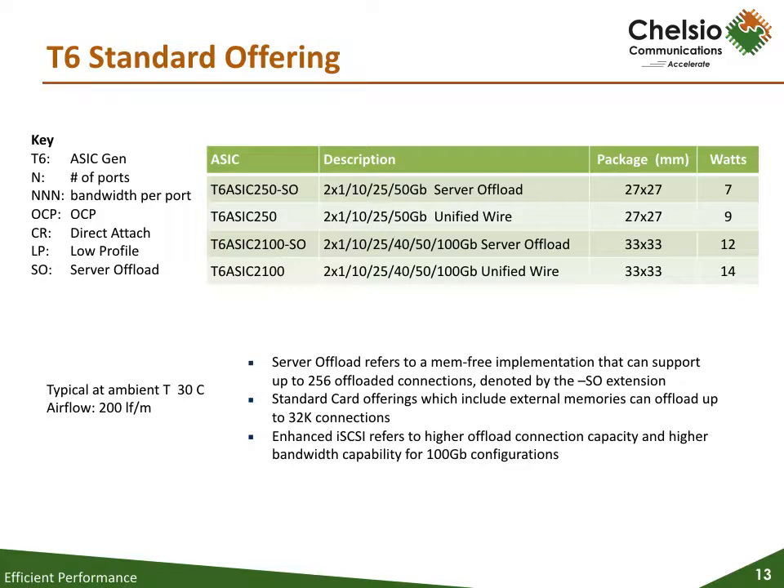T6 will have a rich product offering of ASICs and adapter cards. Chelsio will offer four SKUs for the ASIC — each size will have a standard version as well as a server offload version, which requires no external memory and reduces power requirements. Cards currently planned include: the T6225 with two 50 gig ports, the T6225 OCP for the Open Compute Platform, and the T6225 SO with the server offload ASIC. With four 25 gig ports will be the T6425. With one 100 gig port will be the T61100 OCP. And with two 100 gig ports there will be the T62100 LP low profile card, the T62100, and the T62100 SO.